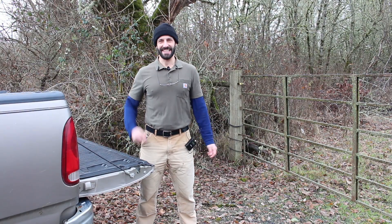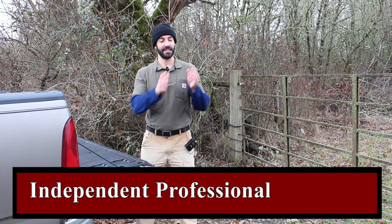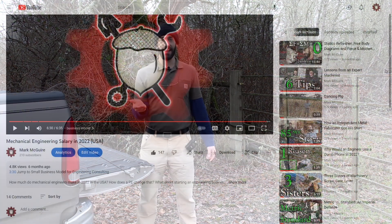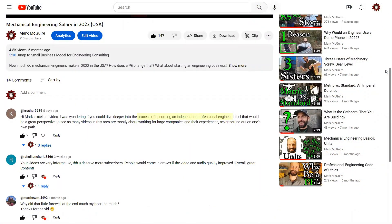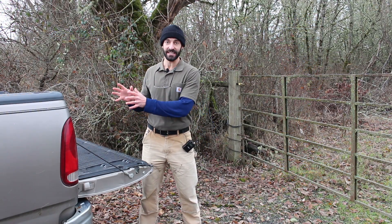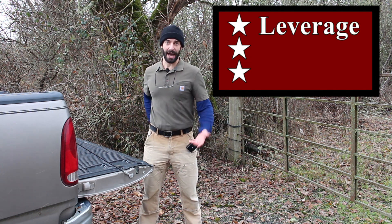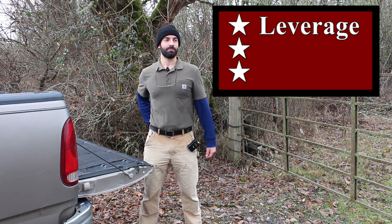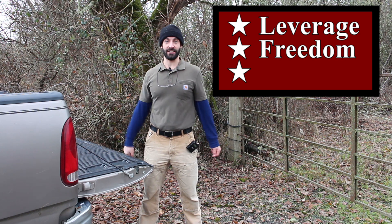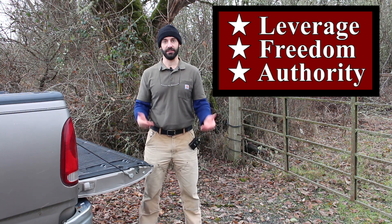Good morning. What is the process of becoming an independent professional engineer? This is a question I'm starting to get, and I think it's important because if you have the ability to be a professional independent of a parent company, that gives you significant leverage in your back pocket for negotiations. It gives you the freedom to operate on your own if things went south with your employer, and it gives you authority in your field.